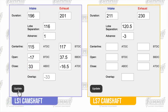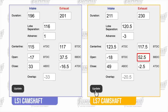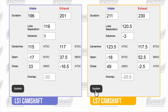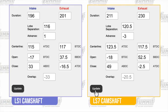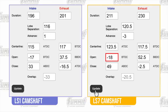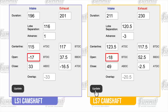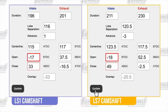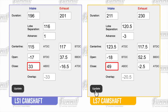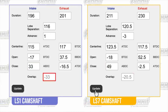Now let's enter the LS7 cam specs. The bigger LS7 cam had 211 degrees of intake duration and 230 degrees on the exhaust, 120.5 degrees of lobe separation, and was ground with three degrees of retard. GM decided to crack the exhaust valve open at 52.5 degrees before bottom dead center and hold it open until 2.5 degrees before top dead center — releasing exhaust earlier and keeping it open longer for more power and a louder exhaust note. The intake valve opens 18 degrees after top dead center and closes 49 degrees after bottom dead center. Notice the LS1 and LS7 intake valves open within a degree of each other, so idle will be similar between the two. The LS7's intake valve closes much later to shift the power band upward.